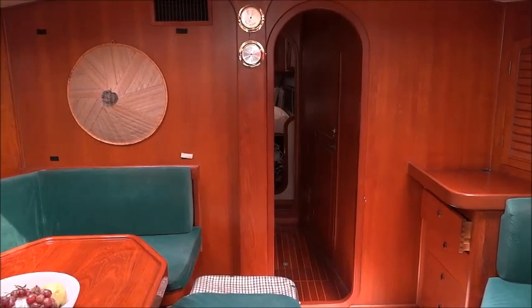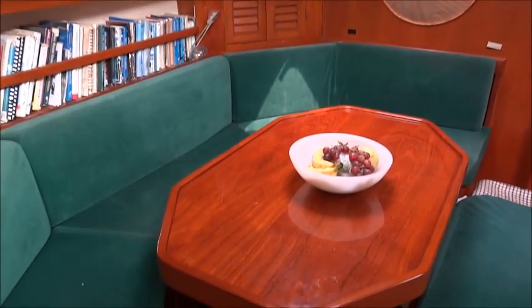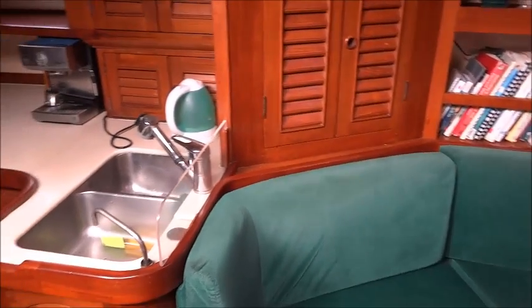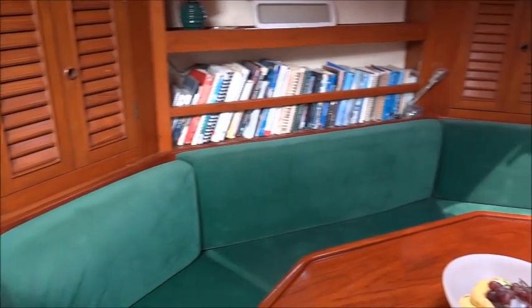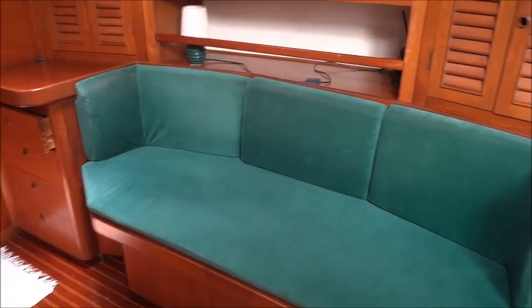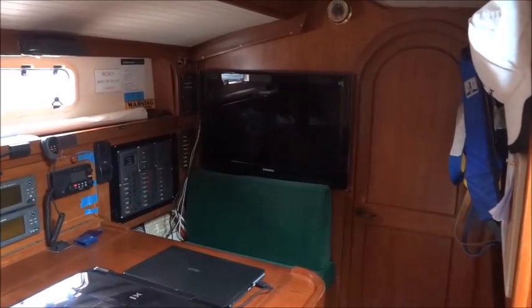We're in the main saloon of a Hans Christian built Scandinavian 48, looking forward. On the port side we have the saloon table and seating area, and turning aft we have the galley. To starboard there is more seating, and aft is the nav area, TV, and access to the aft heads.